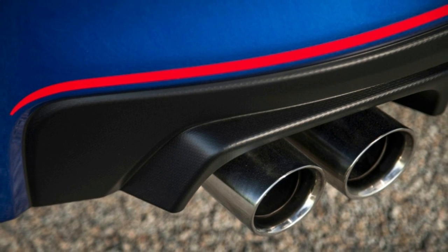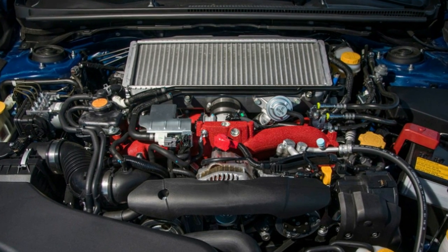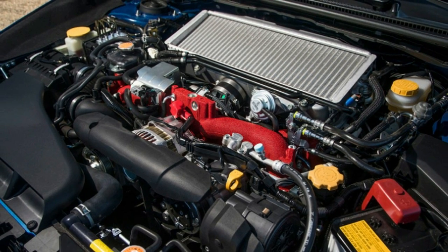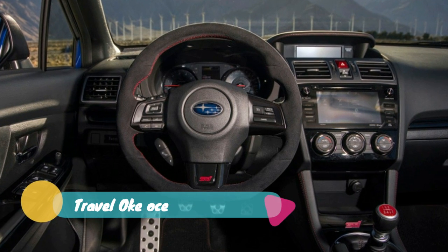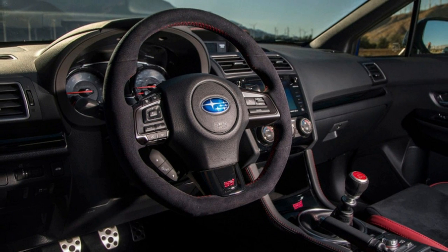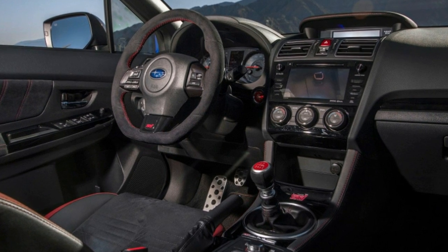I was also expecting to be smacked in the face with a ton of STI and RA badging inside and out, but the branding seems surprisingly restrained for being the beast at the top end of the WRX spectrum. Overall I think the look is fantastic. I tend to think the STI is a bit too juvenile looking, but I didn't find myself thinking that with the RA — perhaps it was the grey carbon fiber roof, black mirrors, and slimmer spoiler that create a more subtle profile.